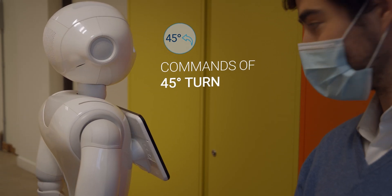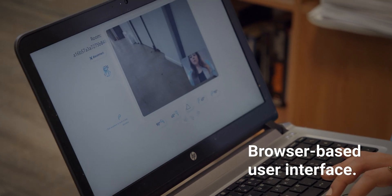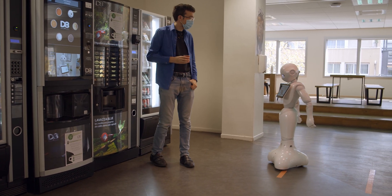We talk of telepresence when the focus is more on helping communication between two people, which is a bit of the simpler case. But often we also want teleoperation, in which case not only are you talking to people through Pepper, but you can also be driving Pepper around. So when people talk about telepresence or teleoperation, there are actually a lot of quite different use cases.